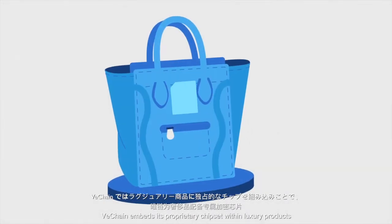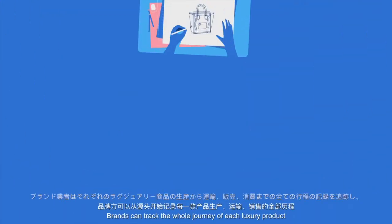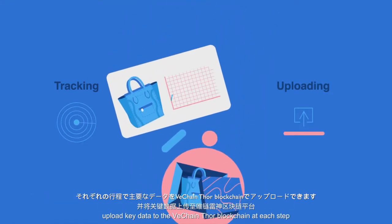VeChain embeds its proprietary chipset within luxury products, giving each product a unique ID on the VeChain Thor blockchain. Brands can track the whole journey of each luxury product, uploading key data to the VeChain Thor blockchain at each step.